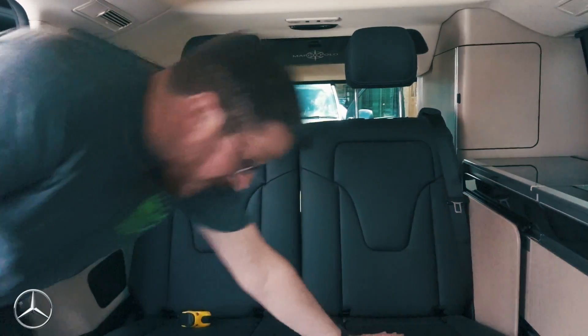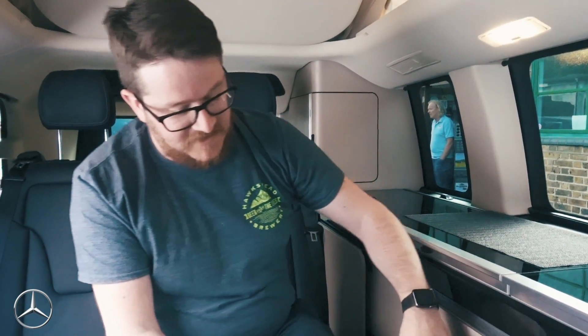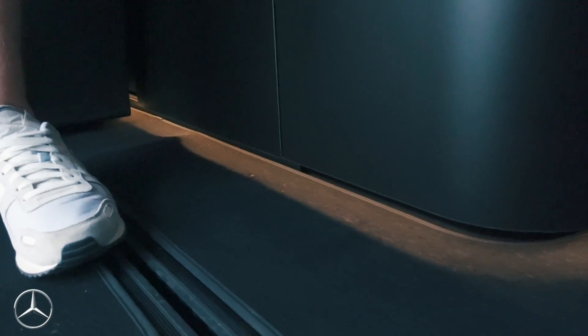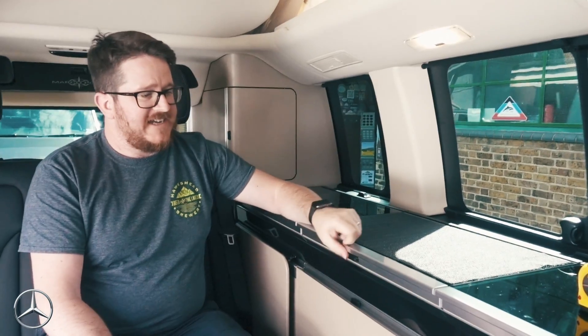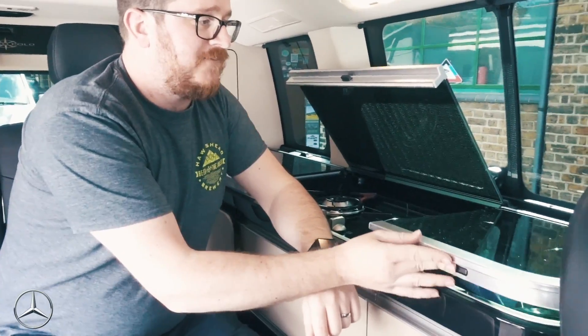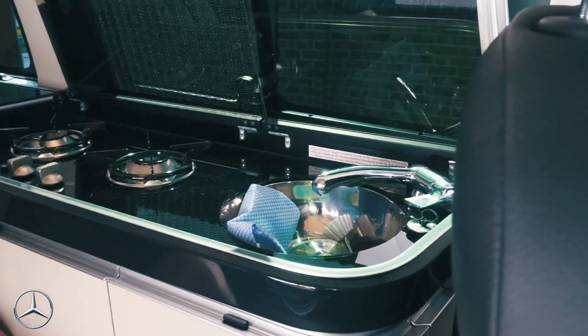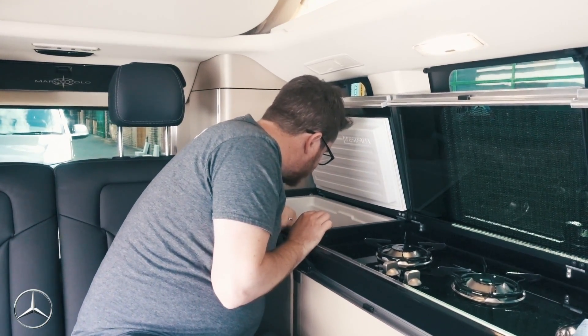The new 2018 California lighting is almost certainly a direct response to what the Marco Polo already has. Check out this cool ambient night light down below in the Marco Polo — it's really swish. And this kitchen is stunning, so well made and high quality. The worktop is split similarly so you have workspace when cooking.